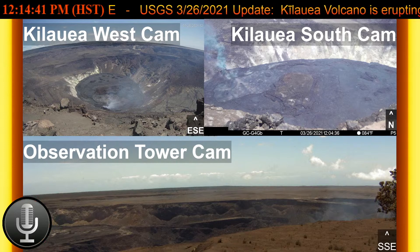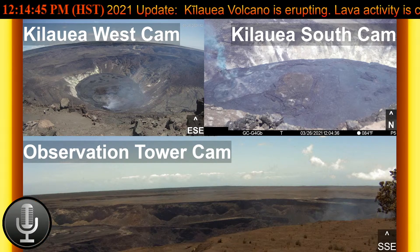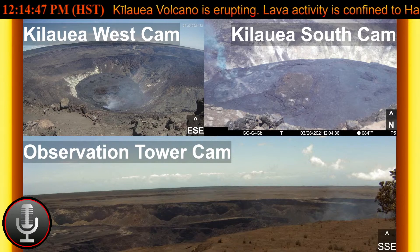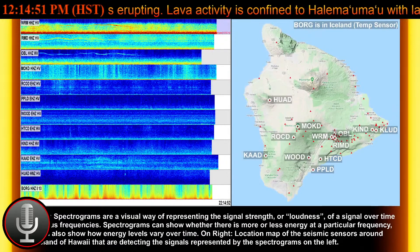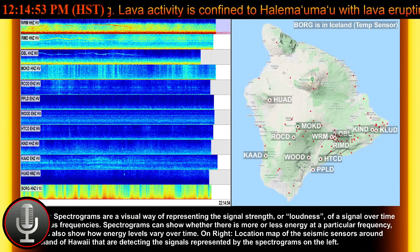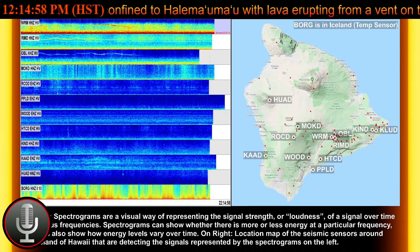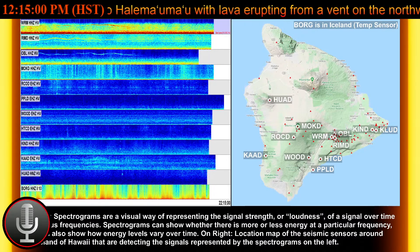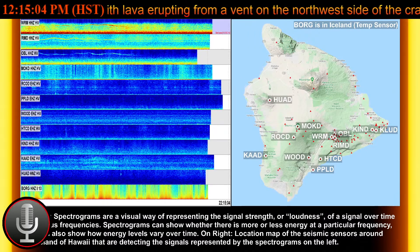SO2 and H2S emissions from Pu'u'ō'ō were below instrumental detection levels when measured on January 7, 2021. Up at the summit, the most recent sulfur dioxide emission rate measured on March 22 was 950 tons per day. This is elevated compared to rates in the months before the eruption started on December 20th, which was less than 100 tons per day.